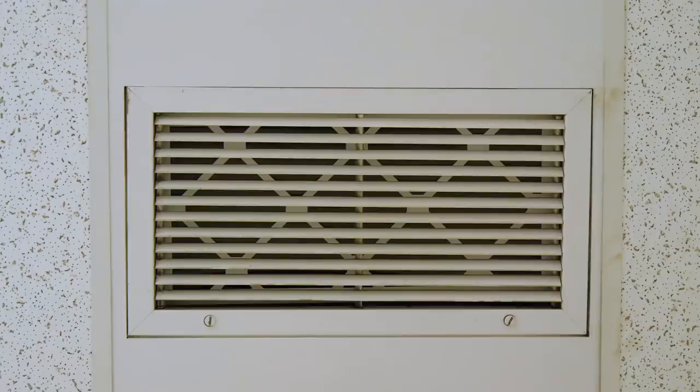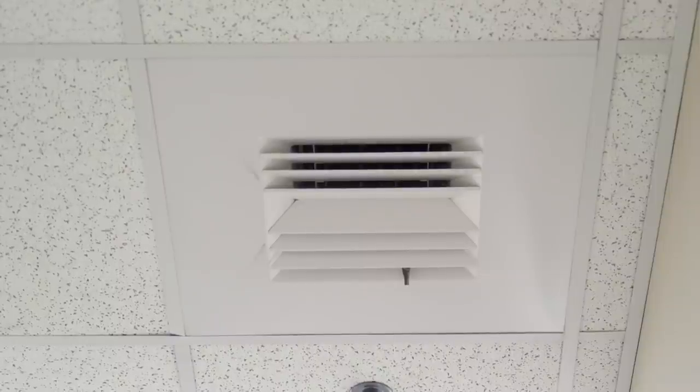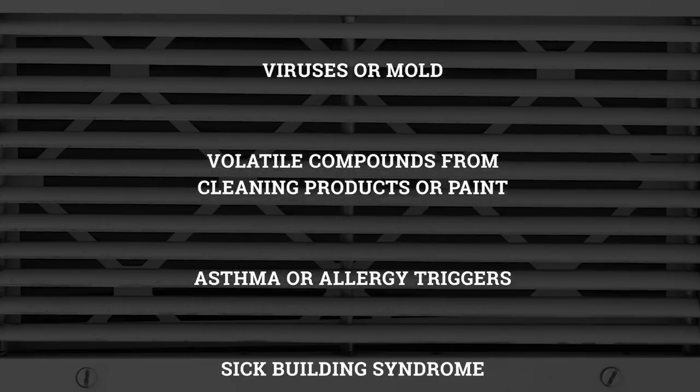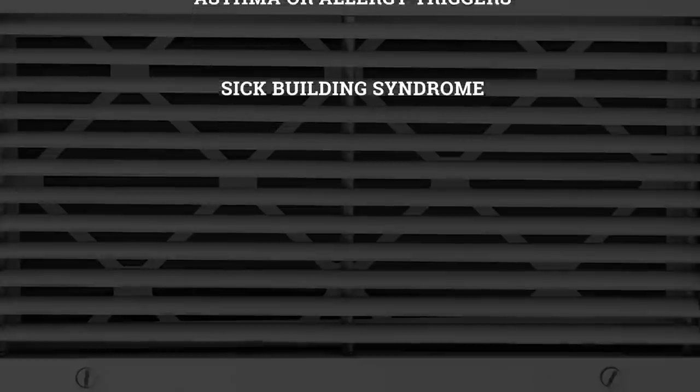Maintaining a healthy work environment for employees embraces responding to indoor air quality complaints. Indoor air quality can be detrimental to health if certain substances are present, including airborne bacteria, viruses or mold, volatile compounds from cleaning products or paint, asthma or allergy triggers, or sick building syndrome.